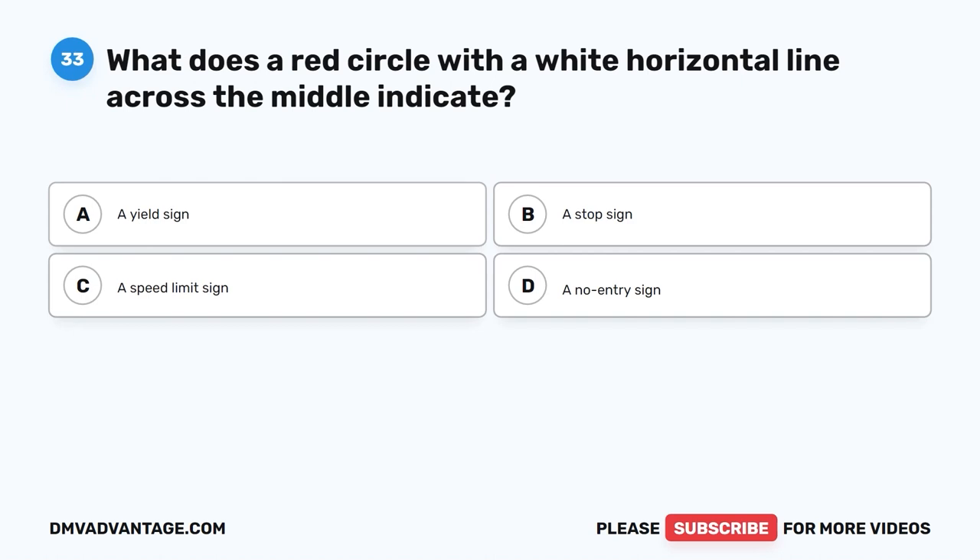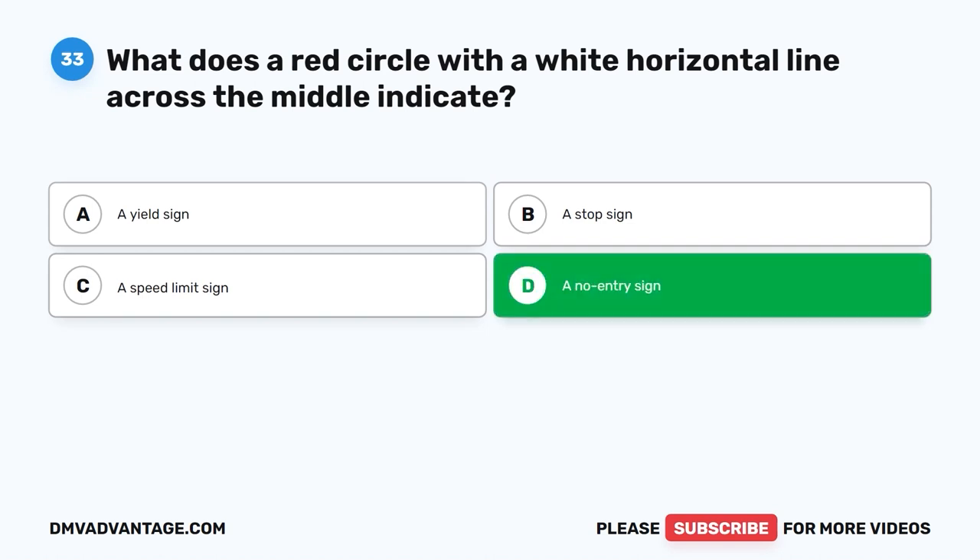Question 33. What does a red circle with a white horizontal line across the middle indicate? A. A yield sign. B. A stop sign. C. A speed limit sign. D. A no entry sign. The correct answer is D.